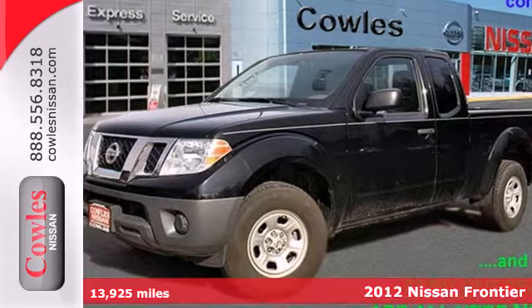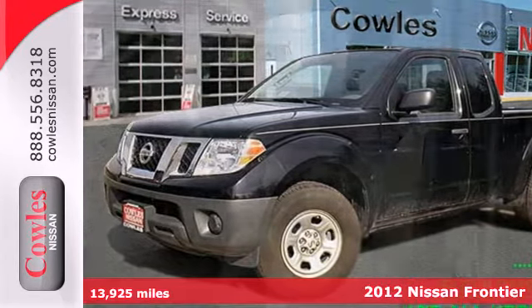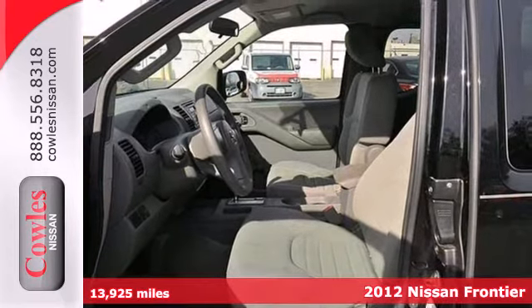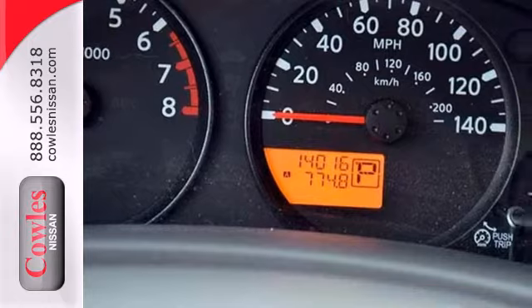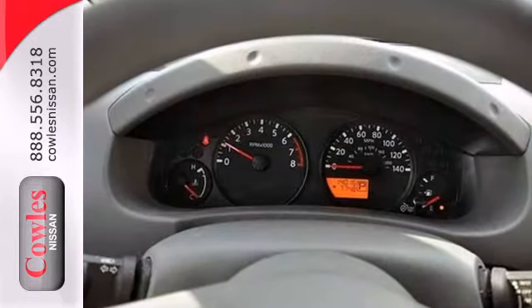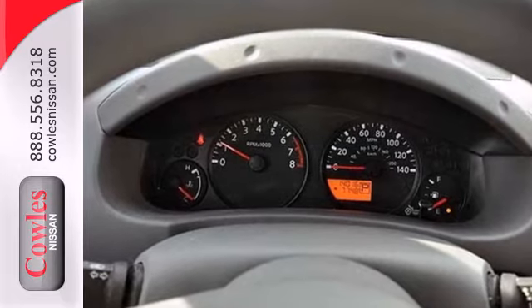It's a 2012 Nissan Frontier. This durable pickup comes with a long list of satisfying features you and your passengers will need on your journeys, such as a roof rack, 4-wheel ventilated anti-lock disc brakes, front tow hook, vehicle dynamic control, and side door guard beams.